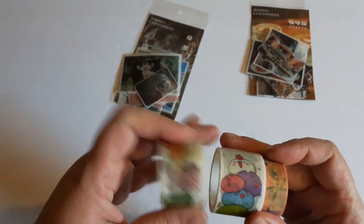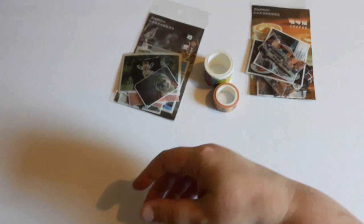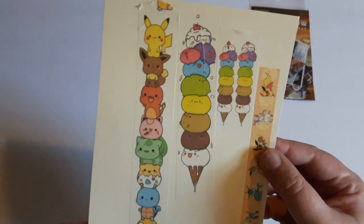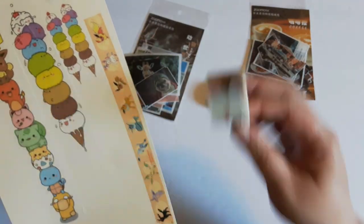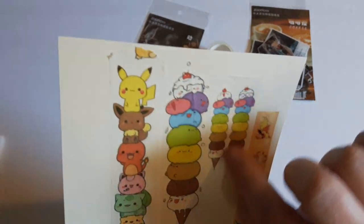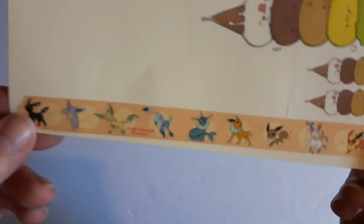I also purchased some washi tapes and I was really interested in this one — I've already made a swatch. Here's the washi tape and what it looks like, and I think it's going to look awesome on letters. When you roll out this particular roll, it changes from the big long ice cream cone to the little ones — you can even carefully cut down the middle if you want. And there's Pokémon on it, and right here I'm a huge Evolutions fan.